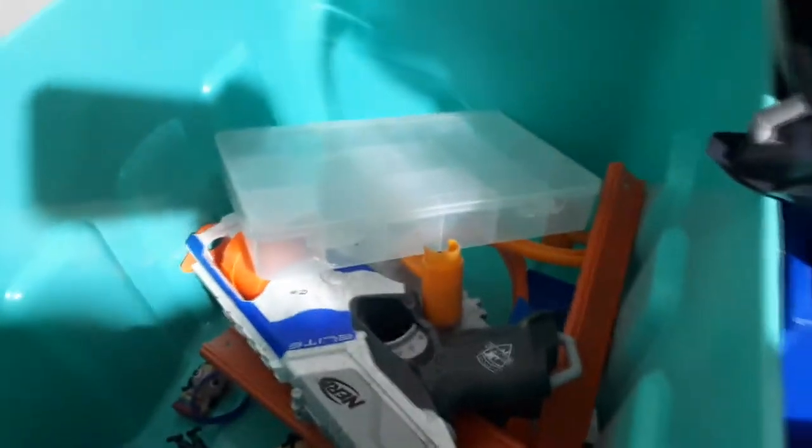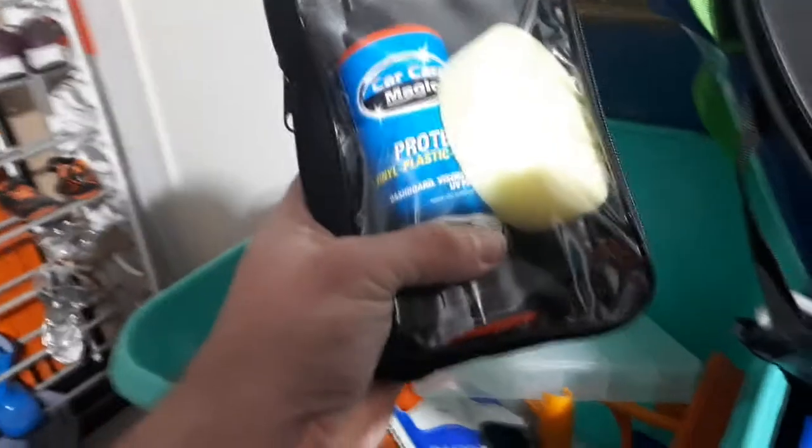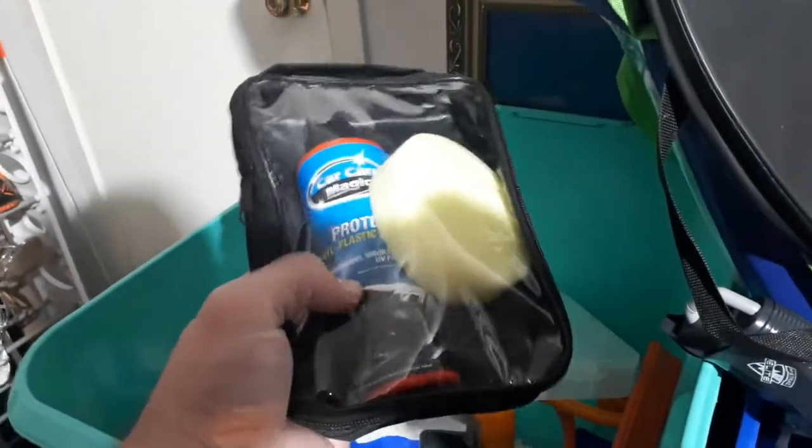And then some more stuff — a sorting box for my Lego pieces, some more things, and underneath just a few figurines to go into our vinyl plastic polish. A couple of pieces of artwork that you saw at the start.